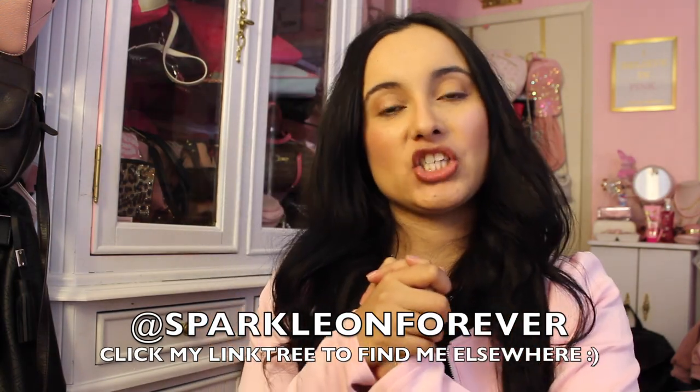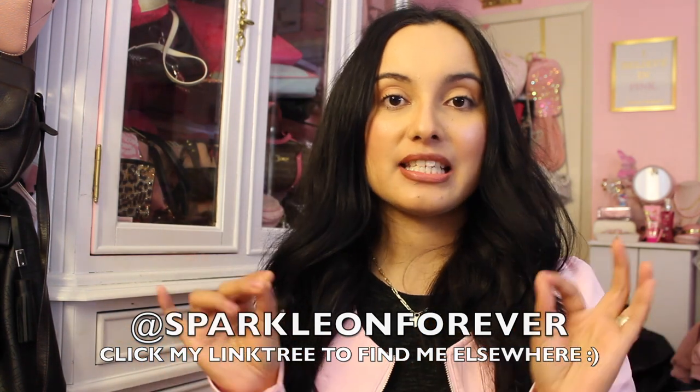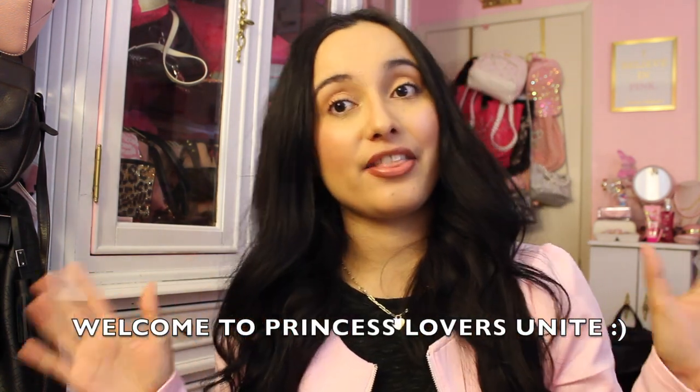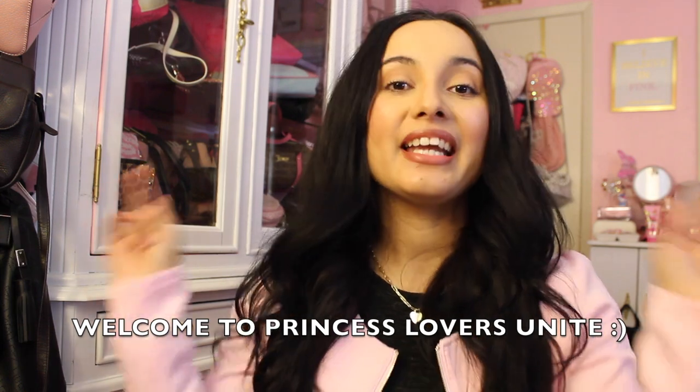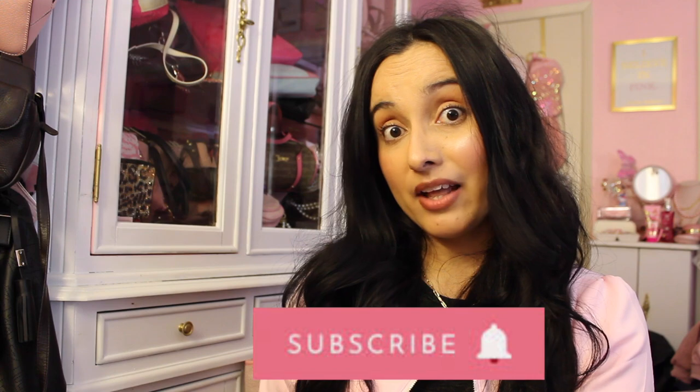Hi guys, welcome back to my channel! Today I have a Dollar Tree haul that's going to be Cinderella themed. If you are new, welcome — I film all kinds of bougie on a budget, pink and girly videos. If that's something you're into, make sure to subscribe and hit your notification bell. If you're returning, I appreciate you so much. Let's get right into the Cinderella goodies — a lot of this stuff is going to be pink and blue.